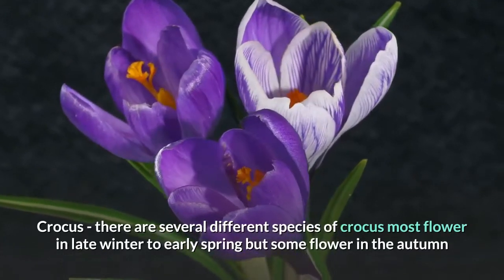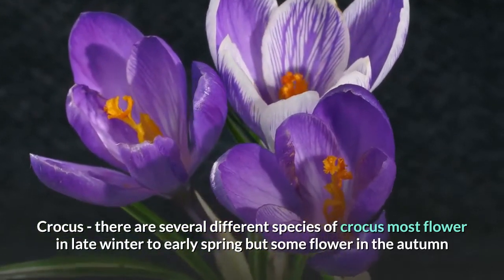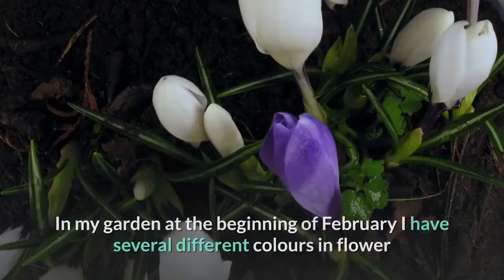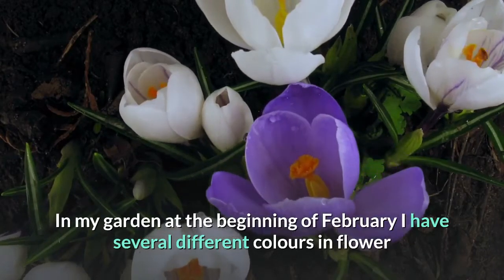Crocus. There are several different species of crocus; most flower in late winter to early spring, but some flower in the autumn. In my garden at the beginning of February I have several different colours in flower.